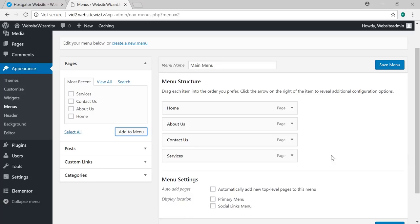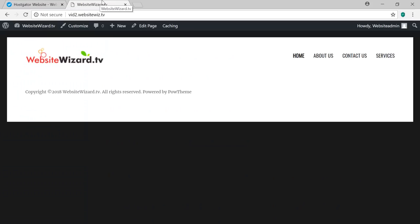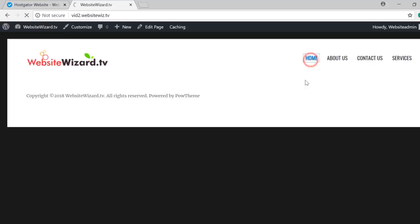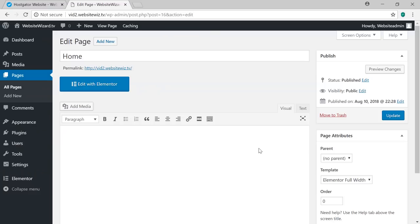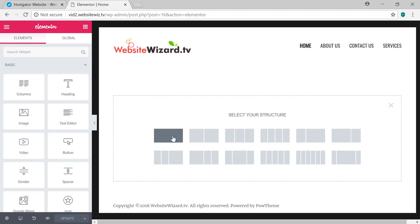Let's take a look at our website now. Hover over the website name at the top and click Visit Site. We've got our logo and our navigation menu with our four pages. Click the Home page and then click Edit Page. Click Edit with Elementor. On the left it's all drag and drop — you can customize and create this page exactly how you like by clicking the Add New Section button and choosing your section structure.